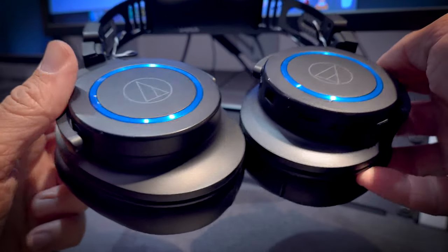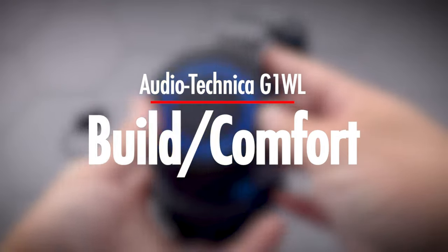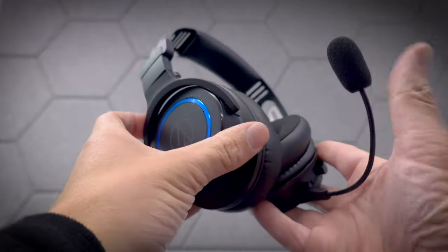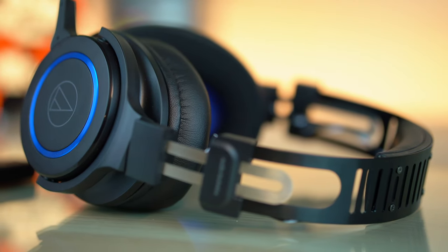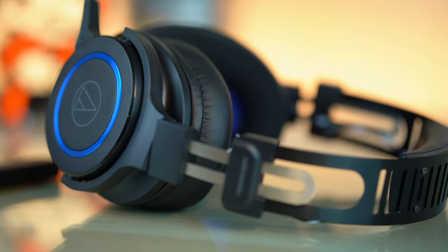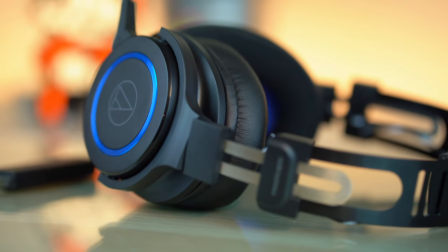These things sound awesome. If you haven't noticed just by looking at this headset, the build quality is top notch. They literally look and feel like a tank. However, when you put them on, you're going to realize that they are actually really comfortable and lightweight.